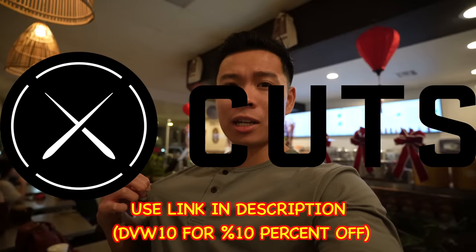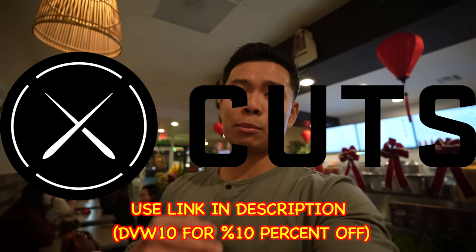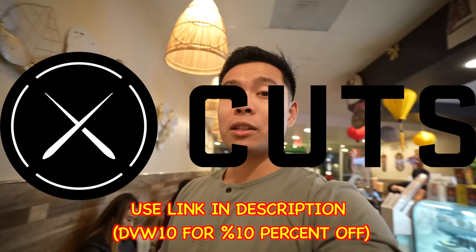You can't have a Vietnamese food tour without dressing well. We got the Cuts Sage Henley right here. If you guys want to drip like DVW, it's DVW10 to get 10% off your Cuts gear. I'm also wearing their Cuts jogger — very comfortable walking around the city going through all these restaurants in comfort and style. Link in the description.